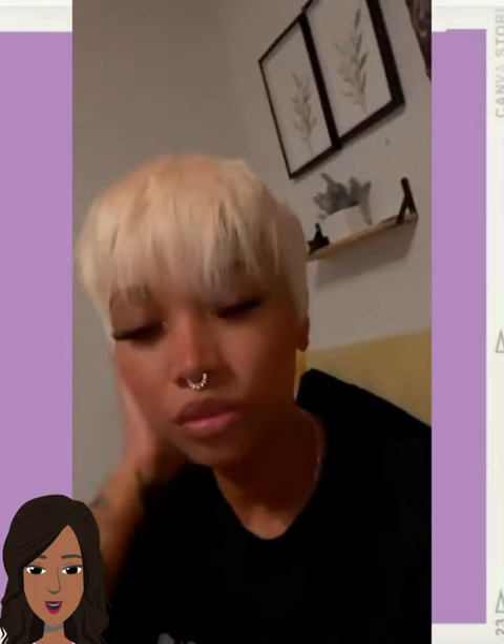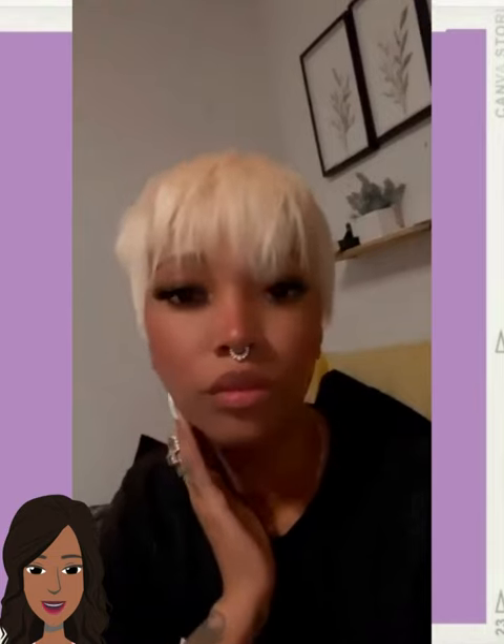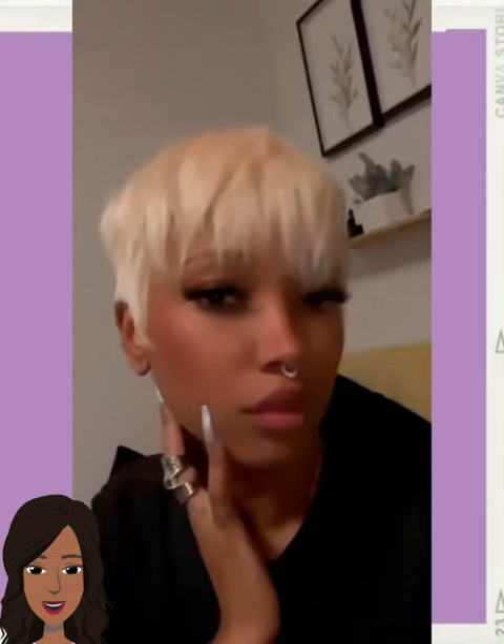Then we've got this blonde pixie style — beautiful, loving the color, beautiful, bright blonde.